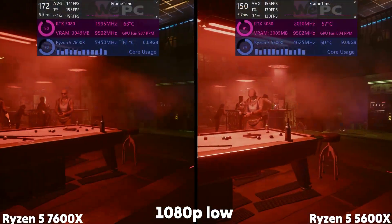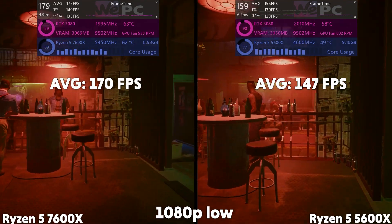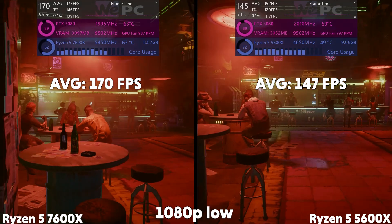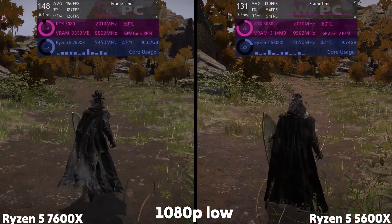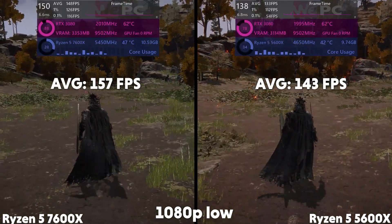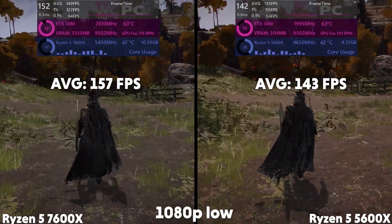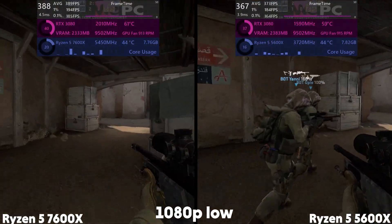In Cyberpunk, the 7600X brought in 170 FPS and the 5600X only offered 147 FPS on average — a performance improvement of about 14%. Elden Ring tells a similar story: the 7600X scores 157 FPS average, whilst the 5600X presents 143 FPS average, showing a performance improvement of around 9%.